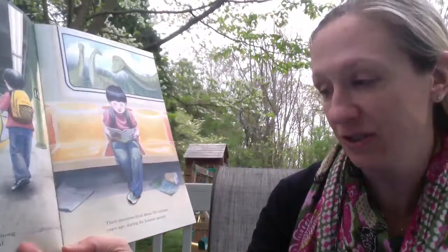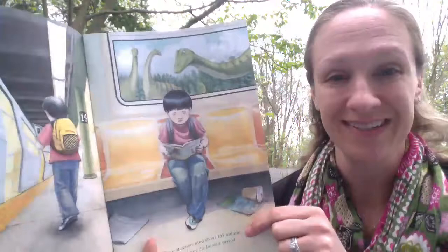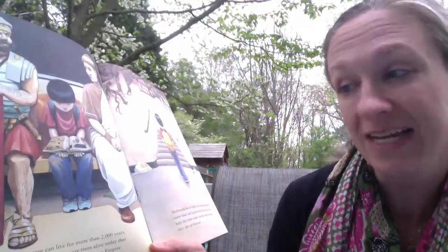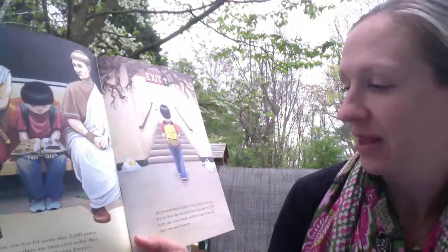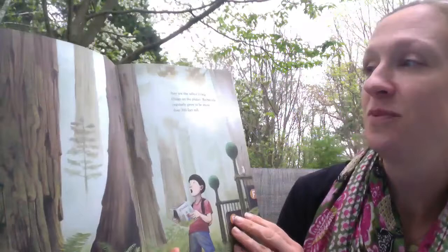The Coast Redwoods are among the oldest trees in the world. Their ancestors lived about 165 million years ago during the Jurassic period. Look out the windows of this train. One tree can live for more than 2,000 years, which means there are trees alive today that first sprouted during the Roman Empire.